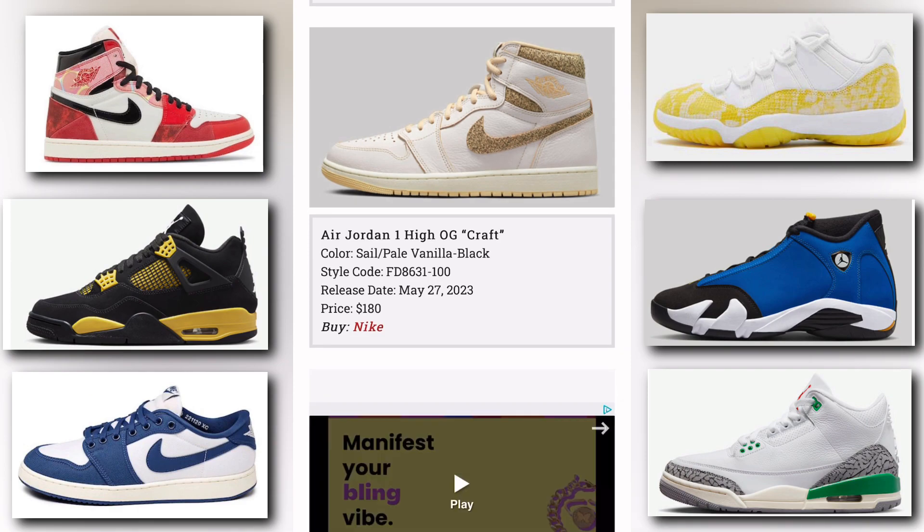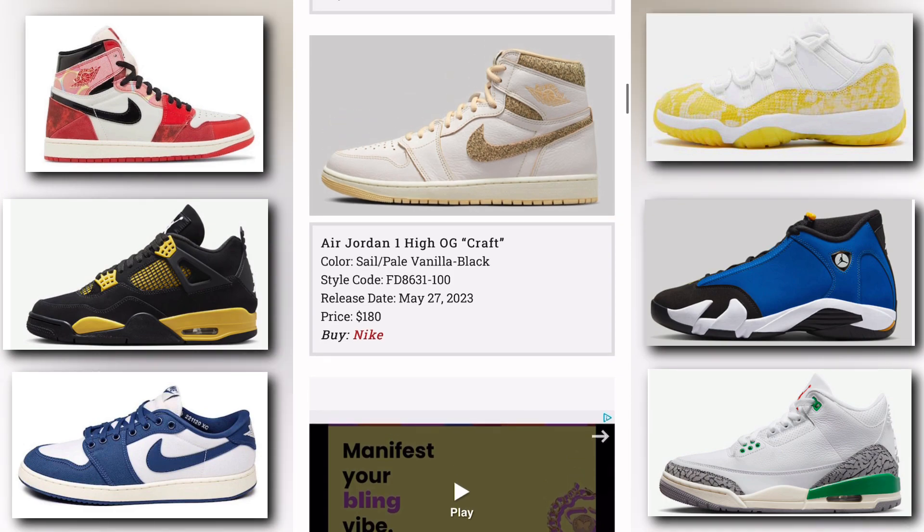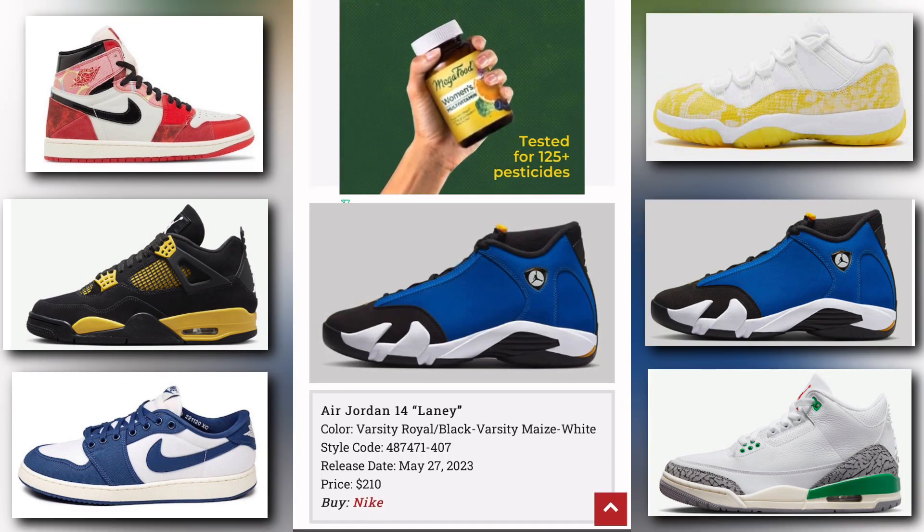Next up we have the Air Jordan 1 High OG Craft. The colorway is sail, pale vanilla, and black. Release date is May 27th, price tag is $180, available at Nike. This one is very nice — the swoosh and the upper have a crazy colorway, I really like that.